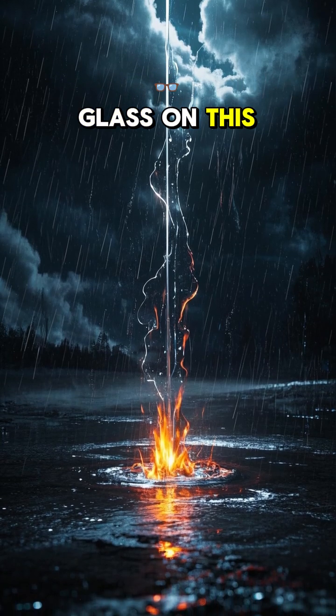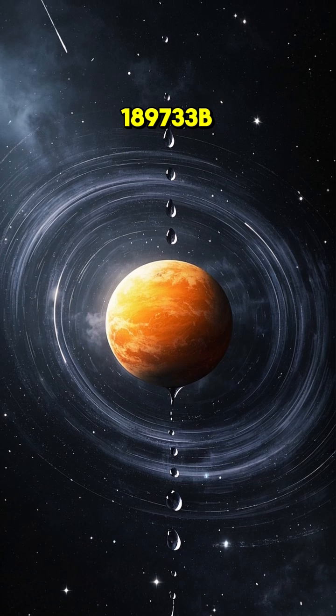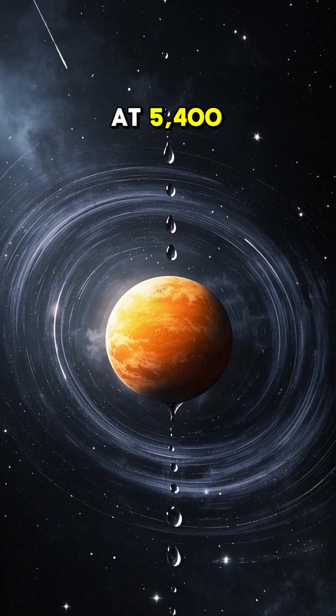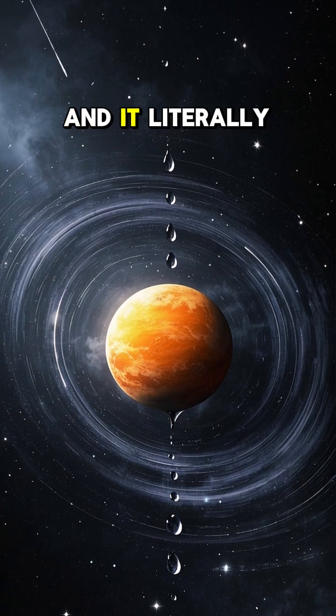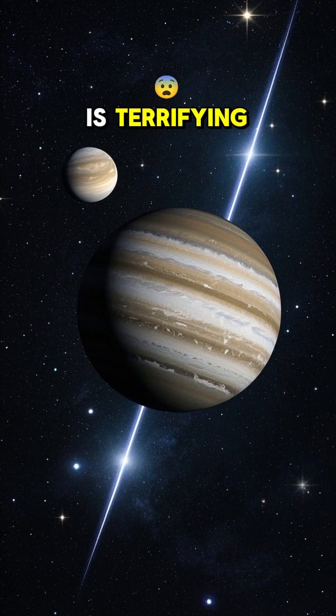It rains sideways glass on this planet. Meet HD 189733b, a hellish exoplanet where winds blow at 5,400 miles per hour, and it literally rains molten glass sideways. Here's why that is terrifying.